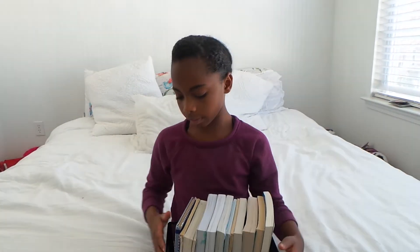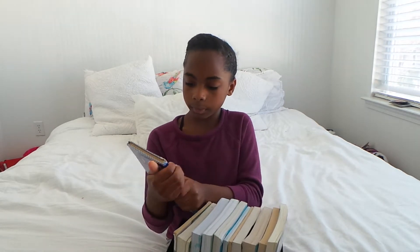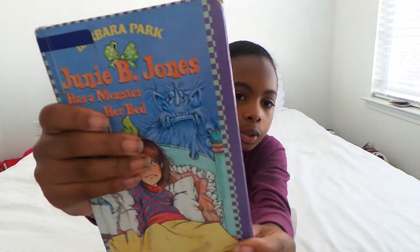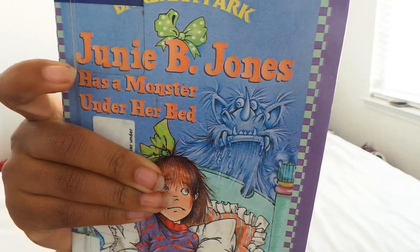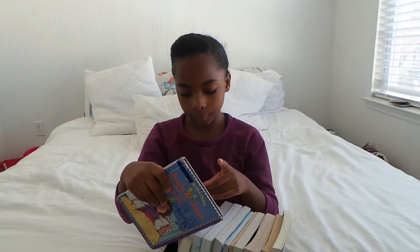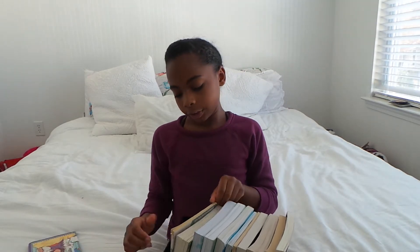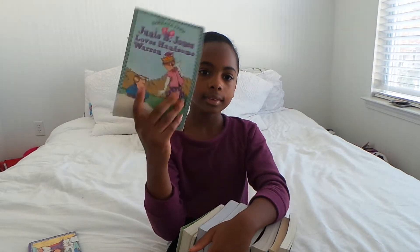The first book I'm going to start from here. The first book is Junie B. Jones Has a Monster Under Her Bed. Junie B. Jones books — Junie B. Jones Loves Handsome Warren. Junie B. Jones is, like, really funny.